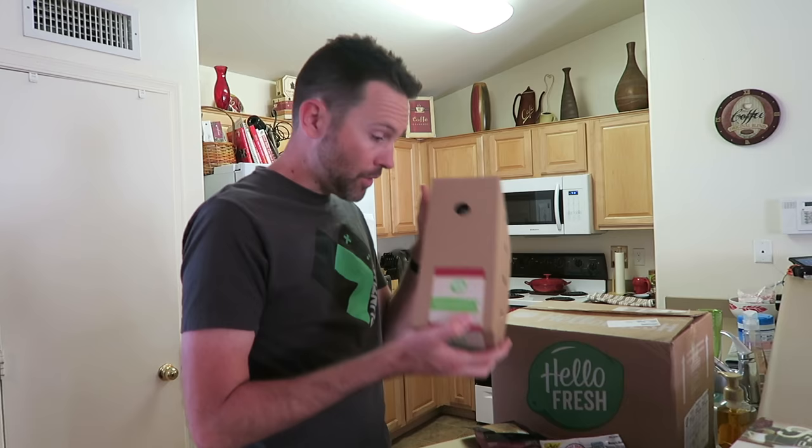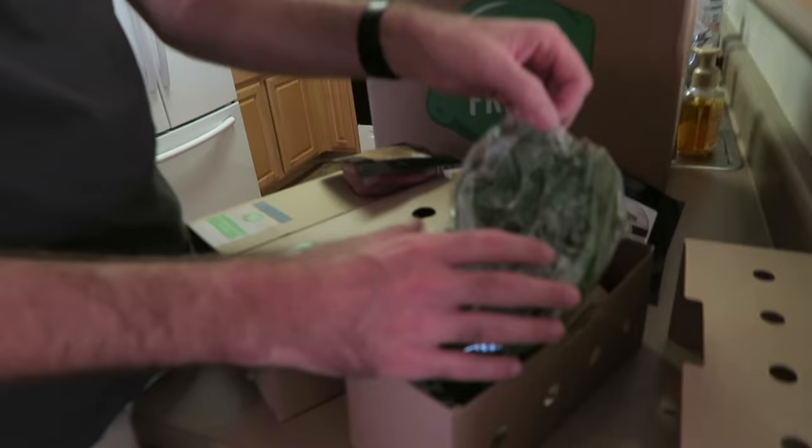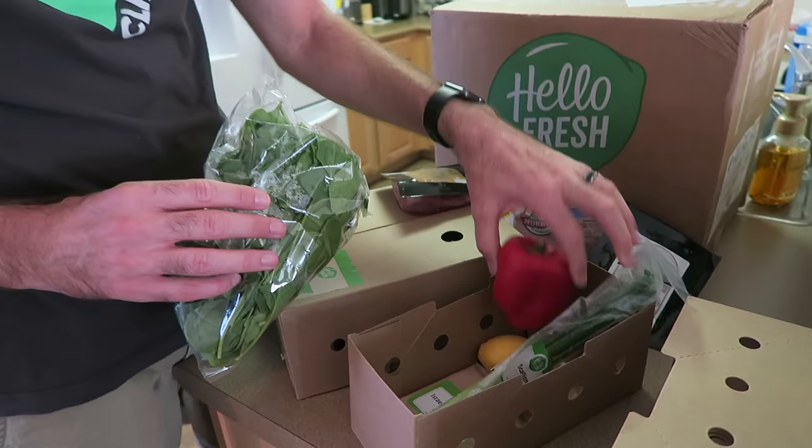And this is what you get right here. Everything for this one recipe is right here. You got your meat, you got your veggies, right in a box. Perfectly proportioned for the amount of people that you've chosen. All the fresh ingredients — look at that: bell pepper, onions, lemon.